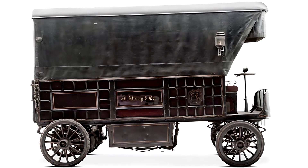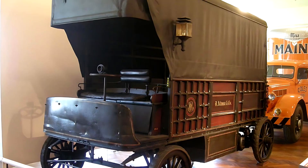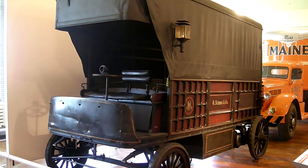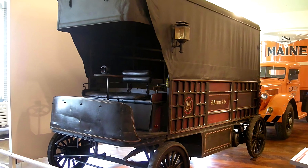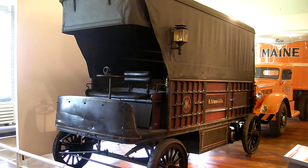Designed for urban deliveries, the Wood Electric Truck offered something truly innovative — a quiet, clean, and efficient alternative to horse-drawn transport. With no noise, no smoke, and no manure in the streets, it was a welcome advancement for both city planners and business owners.